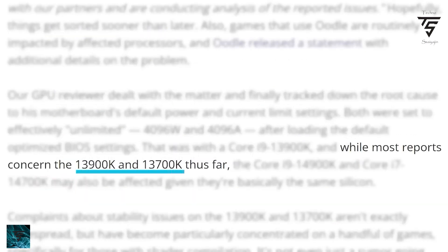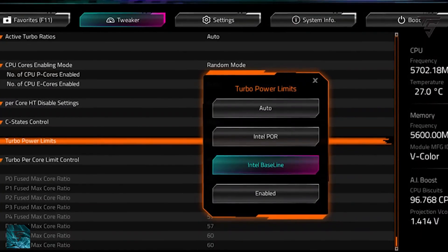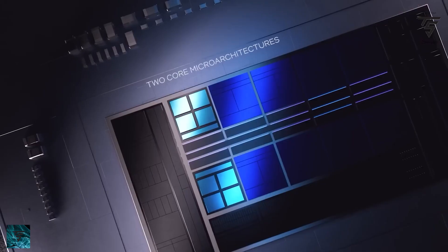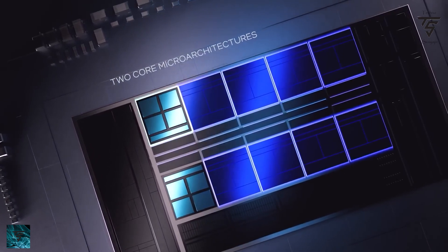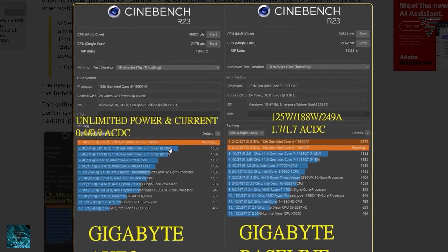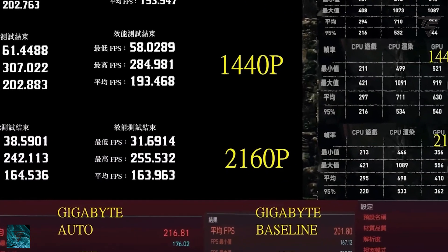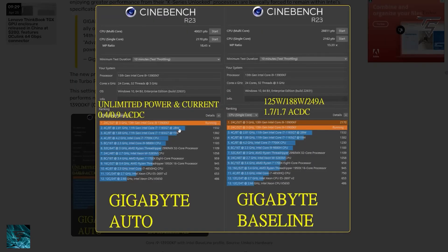Next up, we have some news regarding Intel Core i9s — basically the 13th and 14th gen i9 13900K and 14900K CPUs, which were having memory issues. Intel has come out and said that this issue may be related to out-of-specification operating conditions resulting in sustained high voltage and frequency during periods of elevated heat.